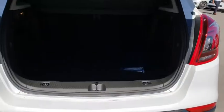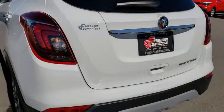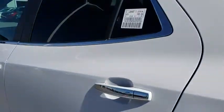Stability control, anti-lock braking system, steering wheel audio controls, keyless entry, traction control, backup camera, Bluetooth, leather wrapped steering wheel, adjustable steering wheel, power steering, aluminum wheels, keyless start, cruise control.